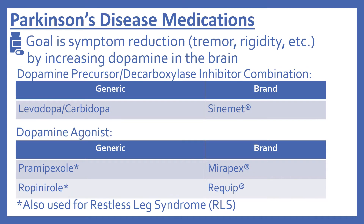Next are the medications for Parkinson's disease. Parkinson's disease is a movement disorder resulting from decreased dopamine production in the brain's basal ganglia. The goal of the medications is to reduce the symptoms of tremor, rigidity, and other characteristics of the disease by increasing dopamine in the brain. There's a dopamine precursor and decarboxylase inhibitor combination: levodopa with carbidopa, brand name Sinemet.